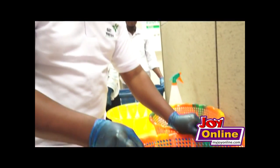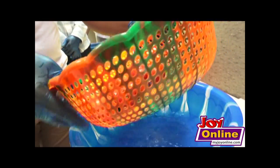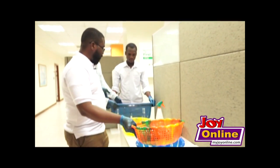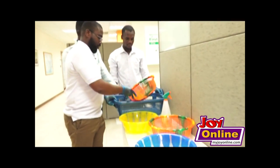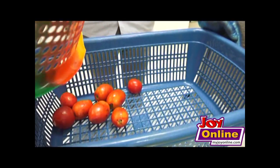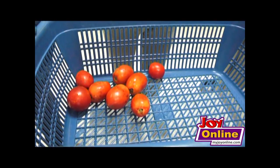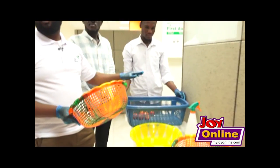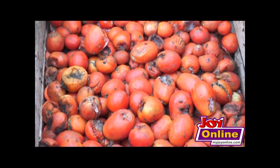Once the dipping is done, you transfer the coated tomatoes into a drying basket and allow it to air dry. Once it is air dried, you can keep it in an open space for as long as 21 days.